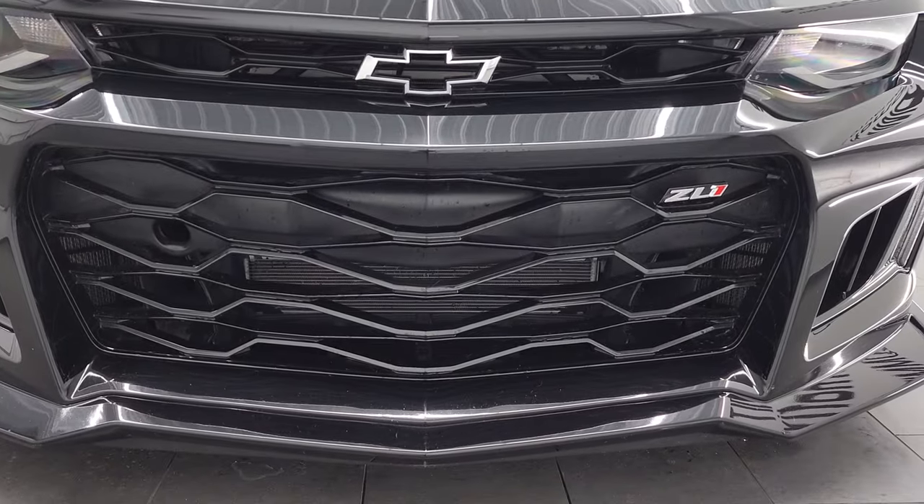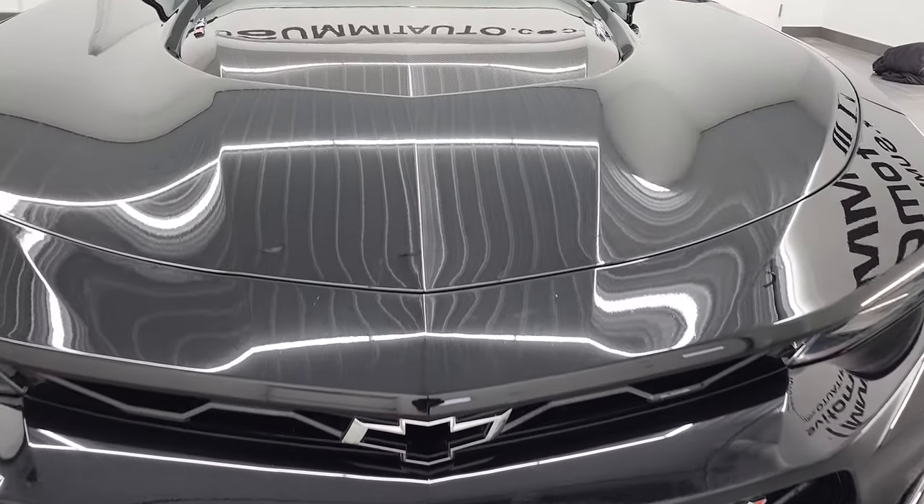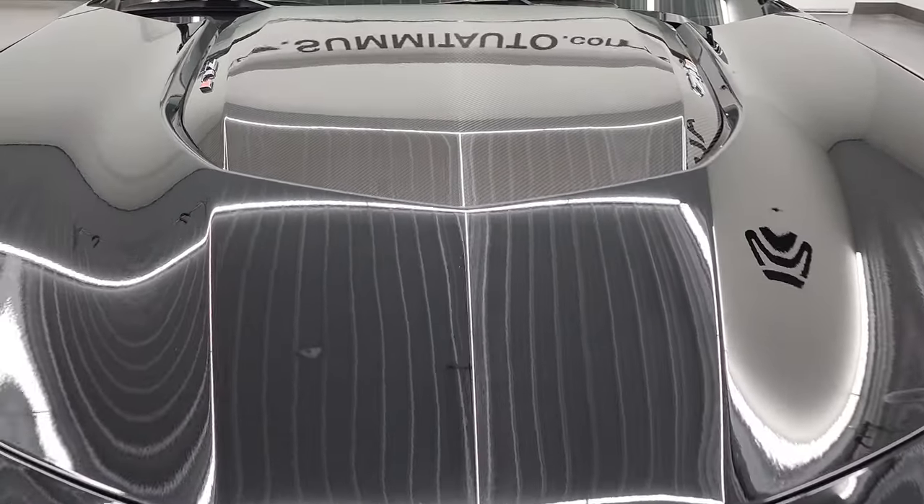We're going to go all the way around on this vehicle inside, start it up, check out the exhaust, and look under the hood in this video.